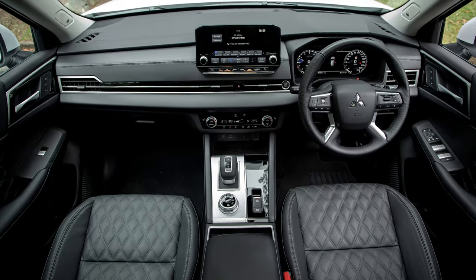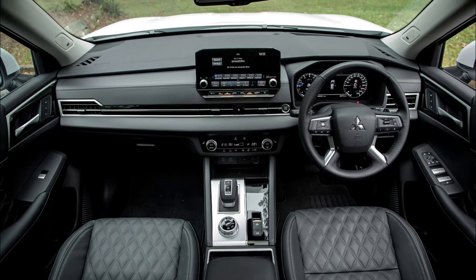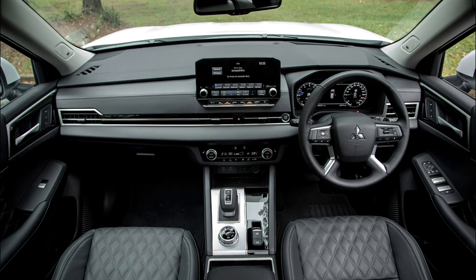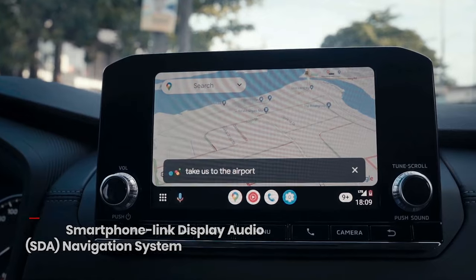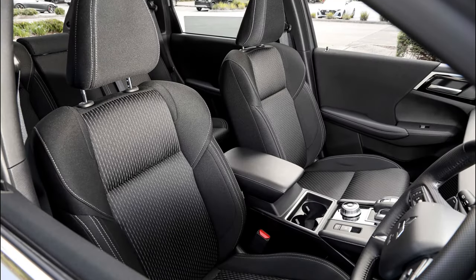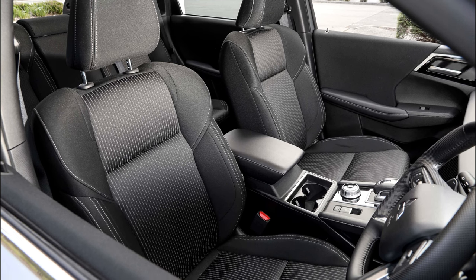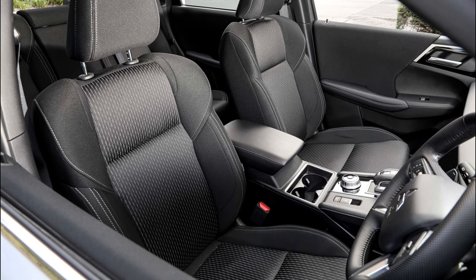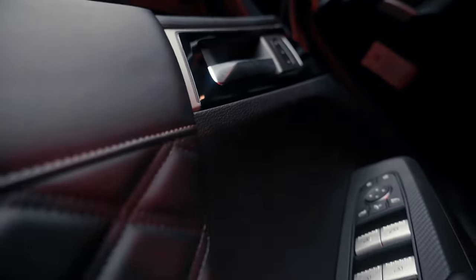Step inside and the Outlander's interior transformation continues. The cabin is a massive upgrade, ditching the plasticky feel for a modern, sophisticated space with soft-touch materials and clean lines. The standard 8-inch touchscreen gets a bump to 9 inches in higher trims, complete with Android Auto and Apple CarPlay, while a 12.3-inch digital gauge cluster adds a futuristic touch.